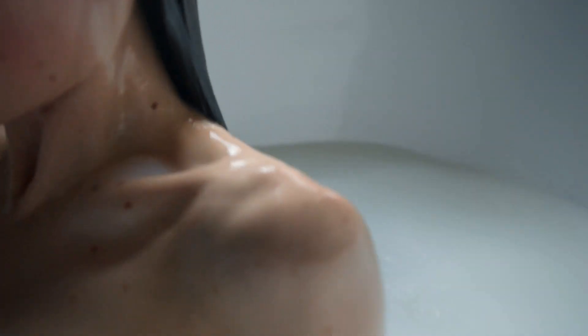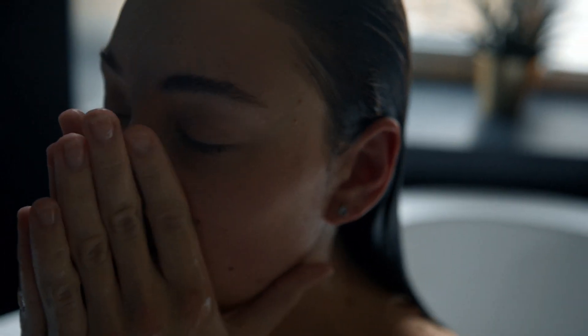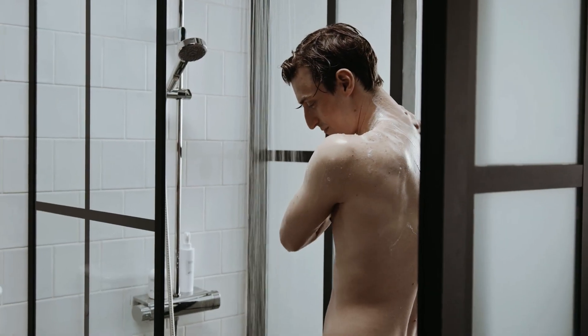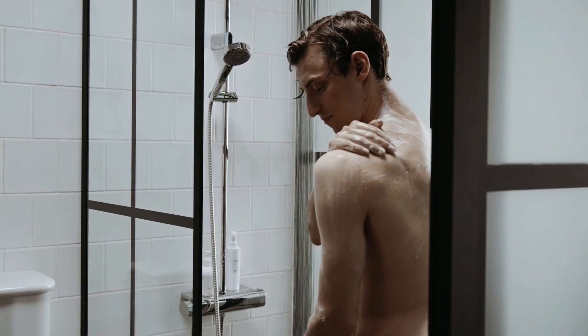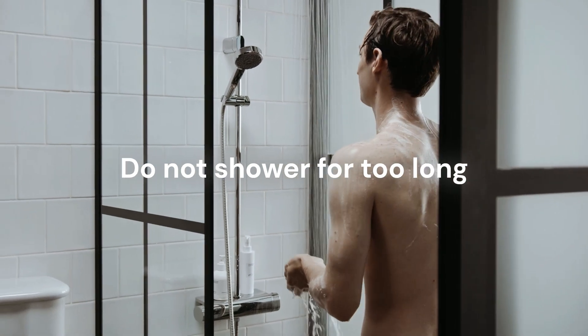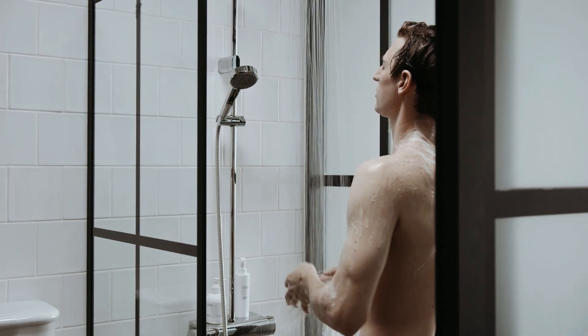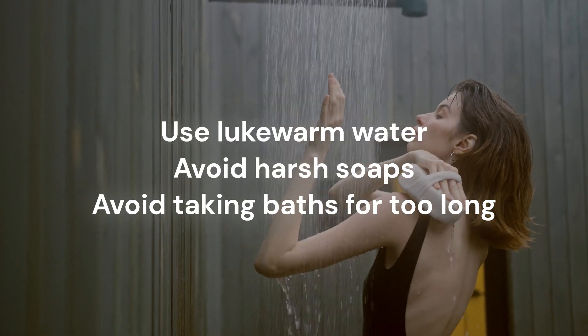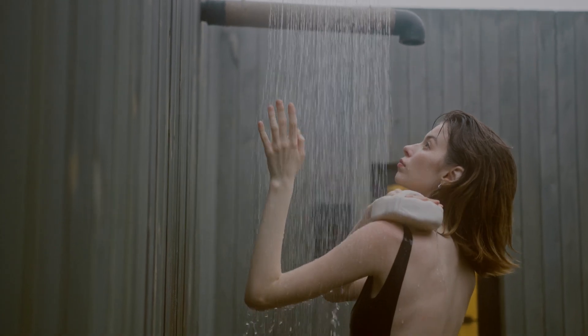In contrast, taking a shower can be a refreshing and invigorating experience, but it can also be harsh on your skin if you're not careful. Hot water, harsh soaps, and long showers can all contribute to dry and irritated skin. To avoid these issues, it's important to use lukewarm water, avoid harsh soaps and body washes, and keep your showers short and sweet.